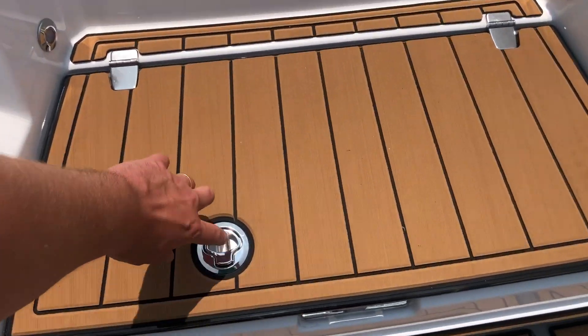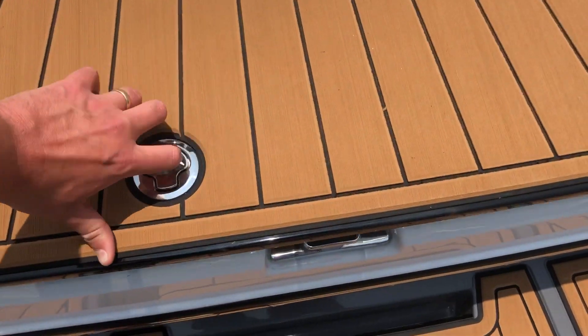This is equipped with a cooler in the transom area. You can use it as storage or for your beverages.